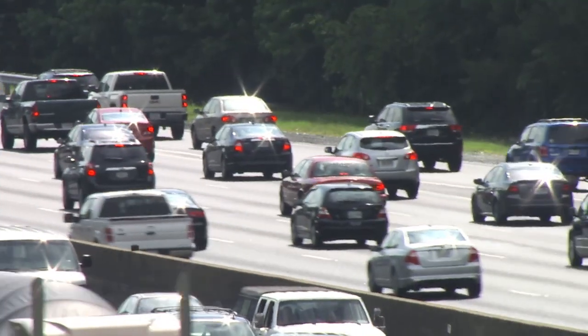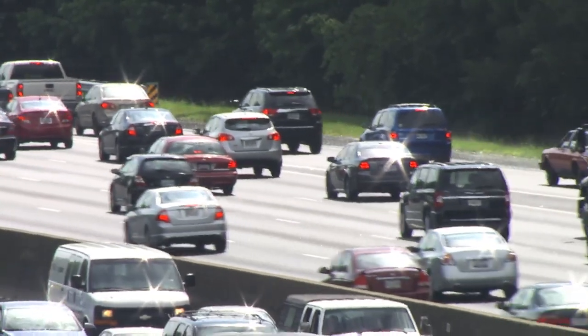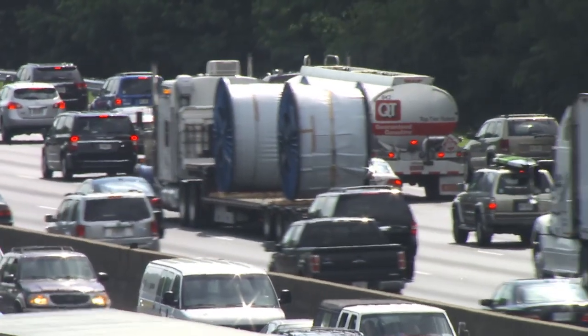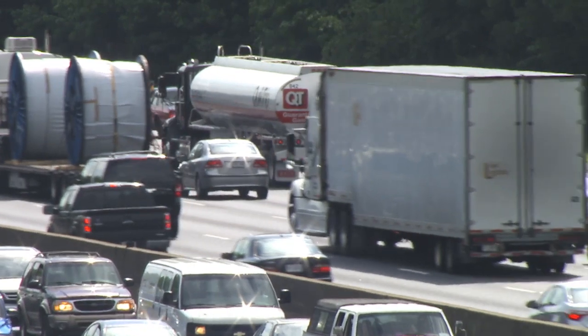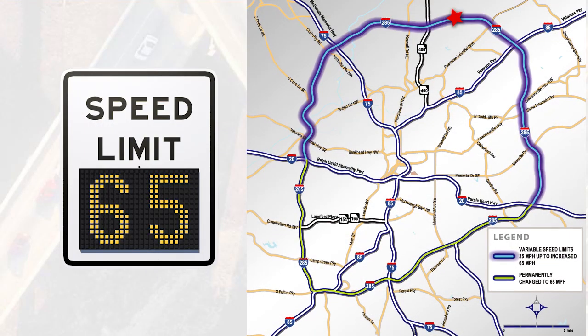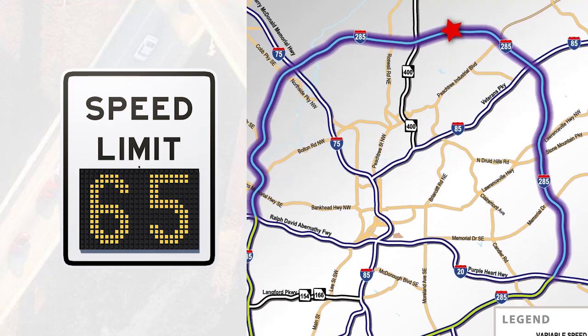Help is on the way. Beginning in September 2014, the Georgia Department of Transportation will introduce variable speed limits on I-285 top end and increase the speed to 65 miles per hour. Variable speed limits allow you to slow down to get there faster.